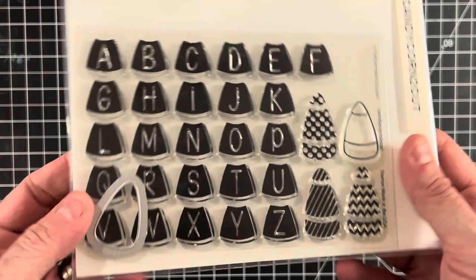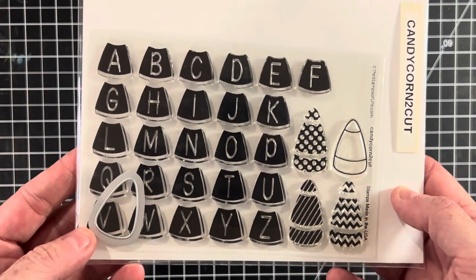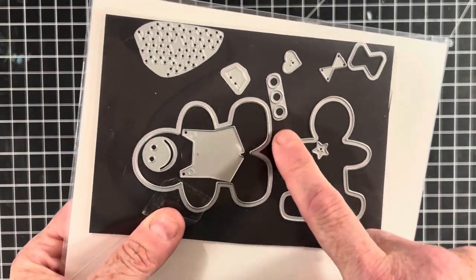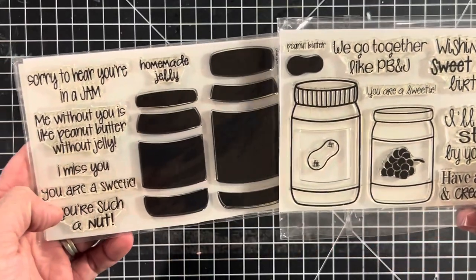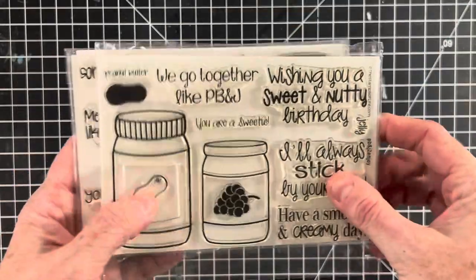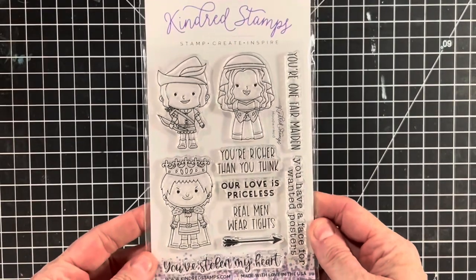I came across a ton of Stamps of Life stamps. This one is called Candy Corn and it's a super cute alphabet set for Halloween that comes with a little die. Here's a Gingerbread one that also comes with matching dies — you can dress him, put his face on, and give him little buttons. This one's pretty funny if you like punny ones: this is the PB and J set. It comes with two stamps and matching dies to cut out the peanut butter and jelly jars.